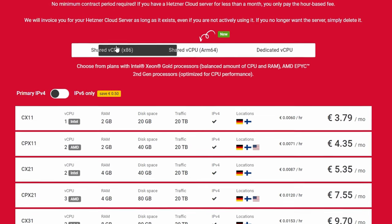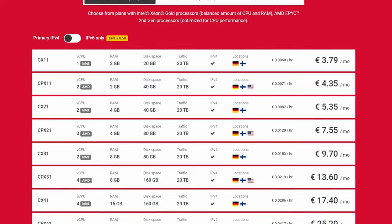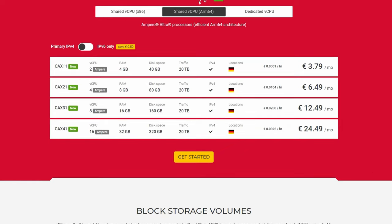Hetzner just introduced their new VPS line based on Neoverse RM processors. On paper, they look amazing because for the same price as x86-based instances, you will get more cores, more RAM, more storage — so let's benchmark them.